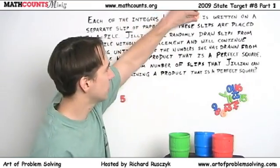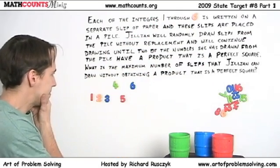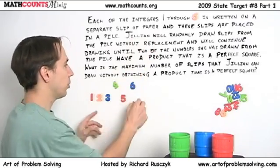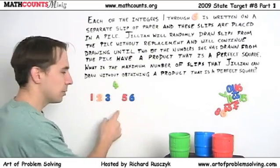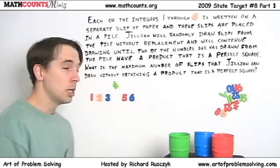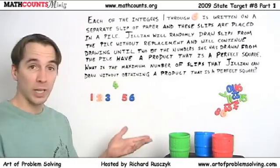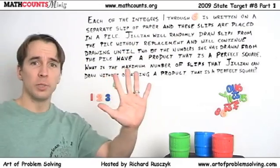Let's try six. Once again, we can't have the one and the four, but we can have one, two, three, and five just like we did before, and we can go ahead and toss in the six. Because six times five is not a perfect square, six times three is eighteen, six times two is twelve, six times one is six — no squares there. So we draw these five numbers, none of them multiply to a square. We throw in the four, we get a square. So if the numbers are one through six, the answer is five.